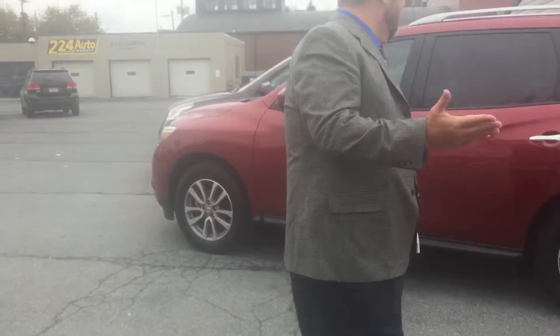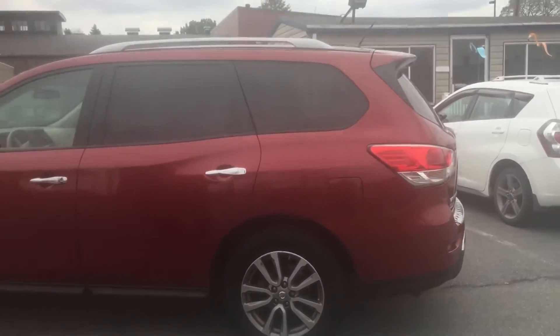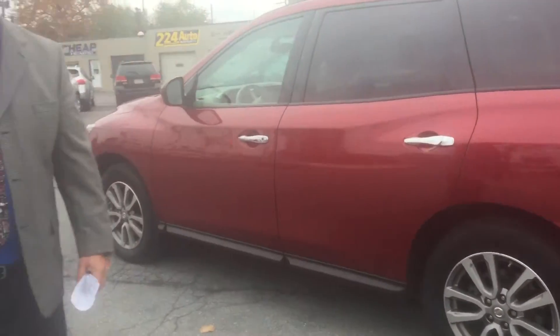Hey folks, usually I stand behind our vehicles, but today I'm standing in front of the best vehicle in the lot. It's my rider — the vehicle I drive right now, but it's up for sale. It's a beautiful burgundy metallic 2014 Nissan Pathfinder SV.